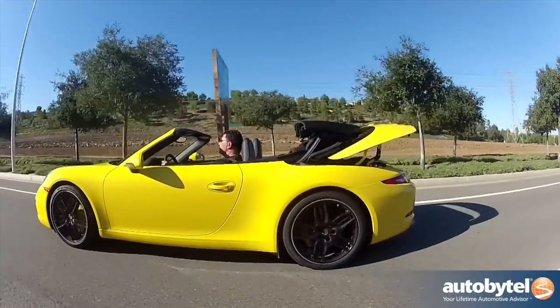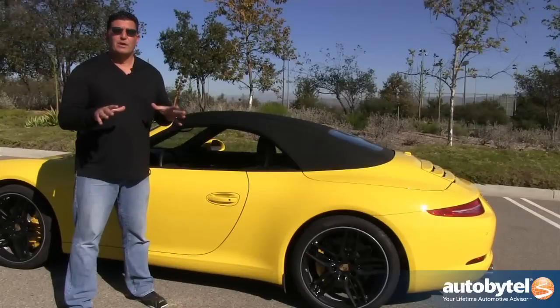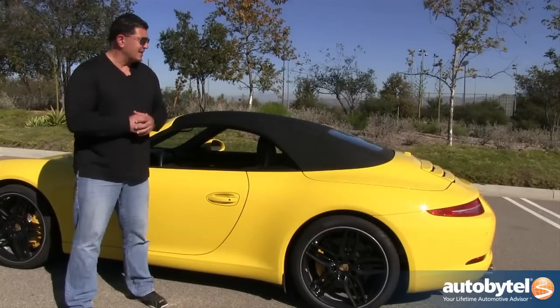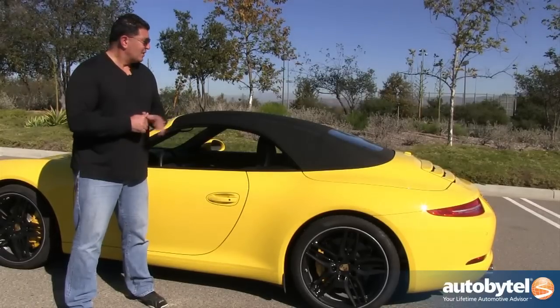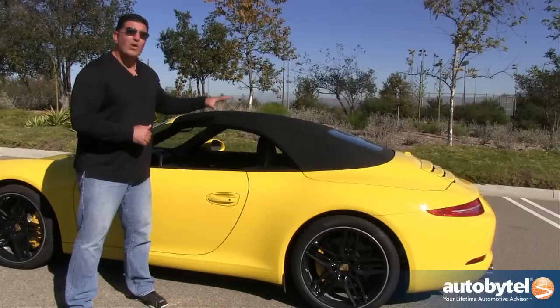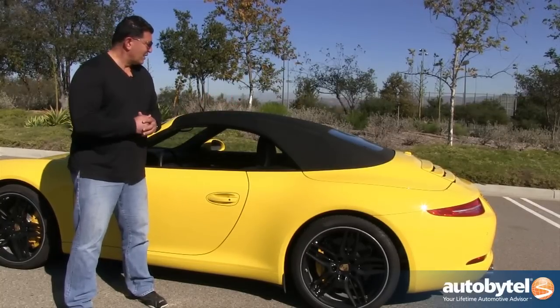The car weighs more than the coupe but a lot less than the outgoing Cabriolet. The convertible roof can be operated at speeds up to 30 miles per hour and takes just 13 seconds to raise or lower. Some of you may wonder why Porsche doesn't just put a metal top like Mercedes did with the SL. Well, the obvious answer is weight — but here's another: most people who own convertibles want a cloth top because they want the world to know they're driving a convertible.